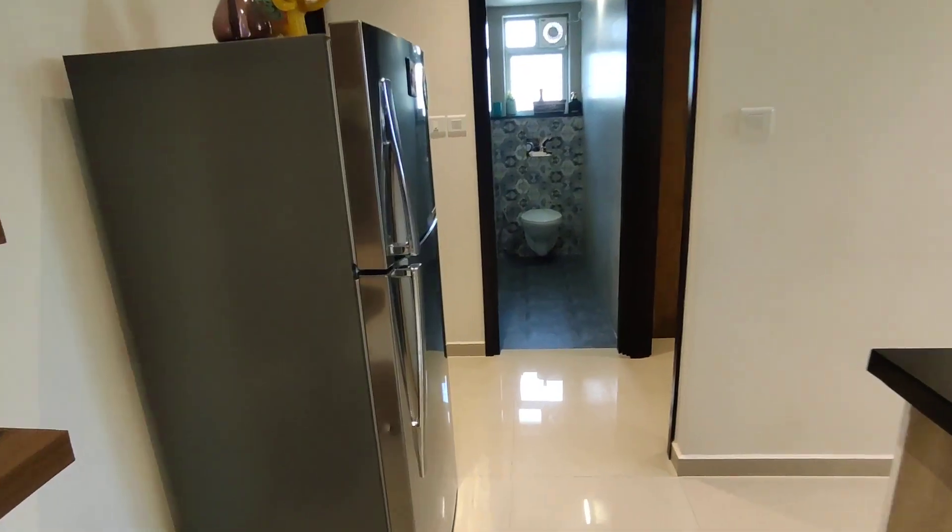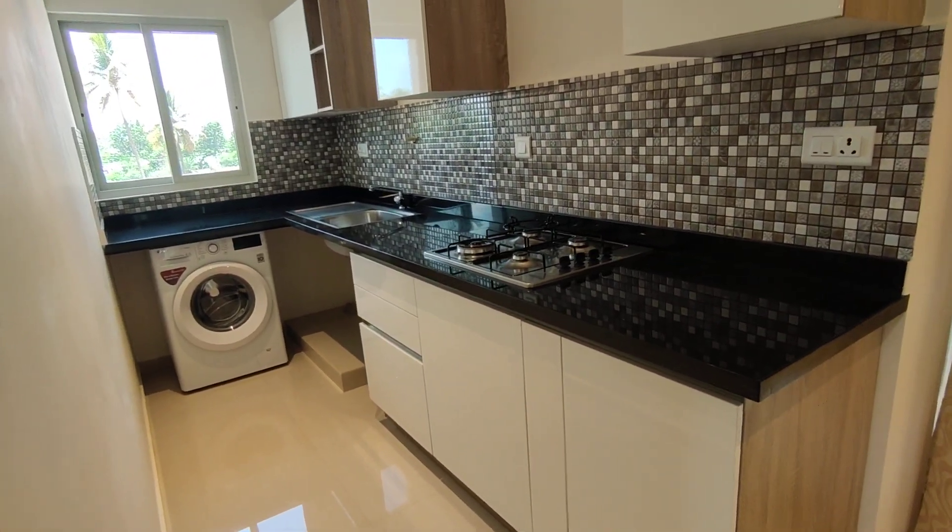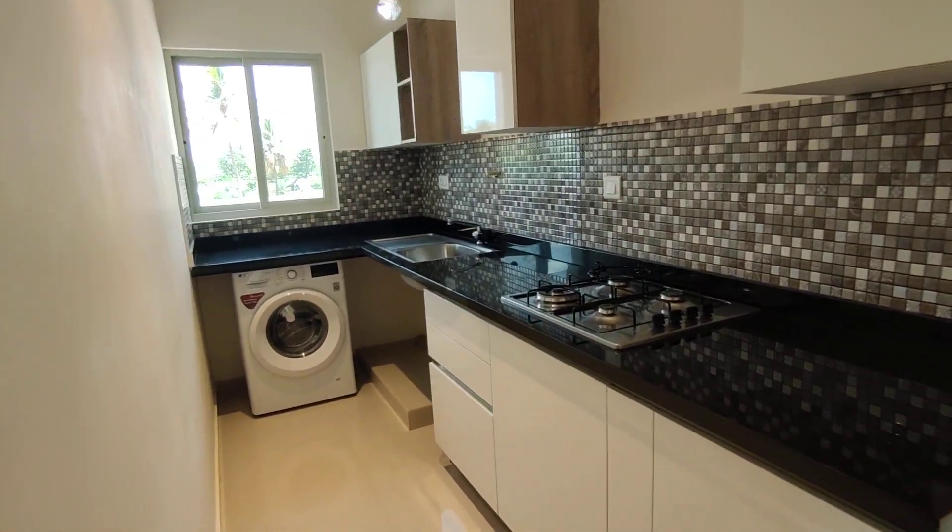Then you enter a pretty good passage where you can place your refrigerator. Then comes the kitchen space — a one-sided kitchen, complete, in place here.